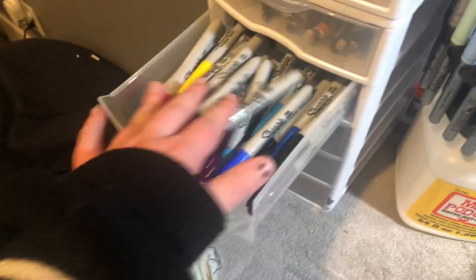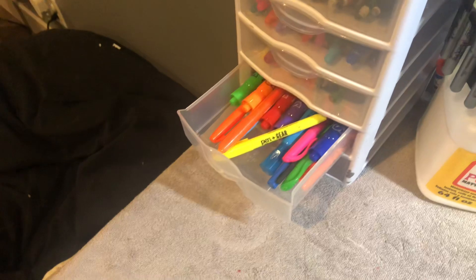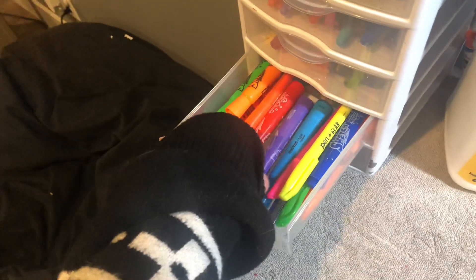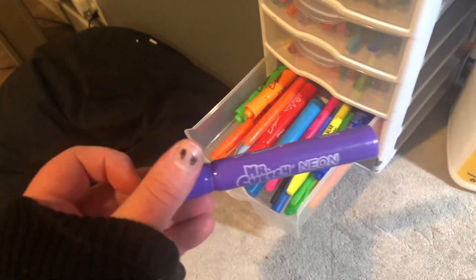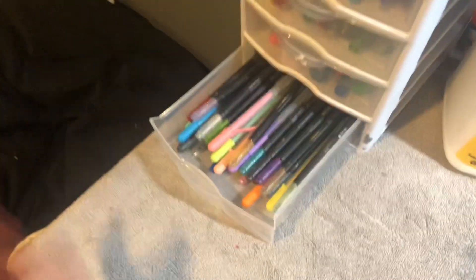Then we have all my thick Sharpies. Because my pages are already numbered on this specific sketchbook and they bleed through, I don't use them that often. Then we have my thin ones — everybody knows where to get Sharpies. I have my highlighters and then some really old Mr. Sketch smelly markers that smell really bad now, but I like highlighters I guess.